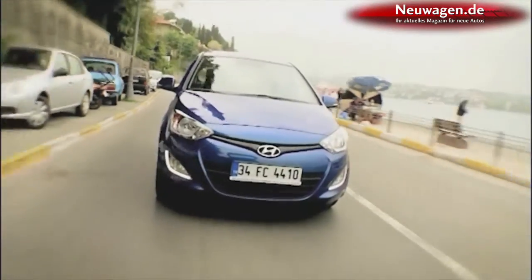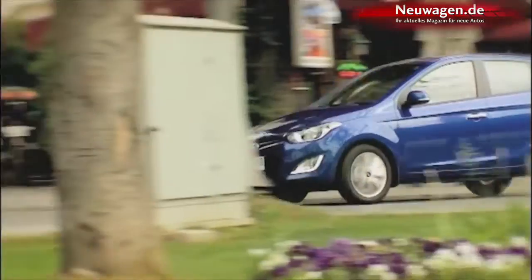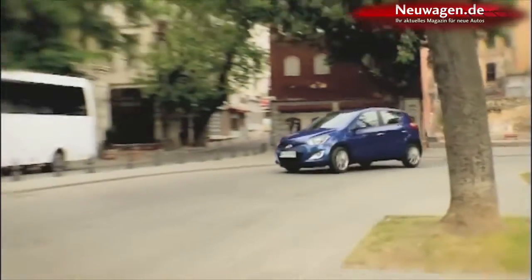Hyundai is putting a new generation of its small compact i20 onto the streets. Its four-cylinder engines have been revamped and there's also a new three-cylinder, 55-kilowatt diesel version with a capacity of 1.1 liters.